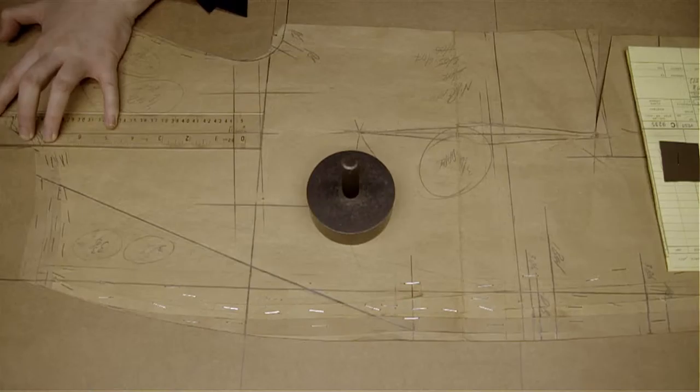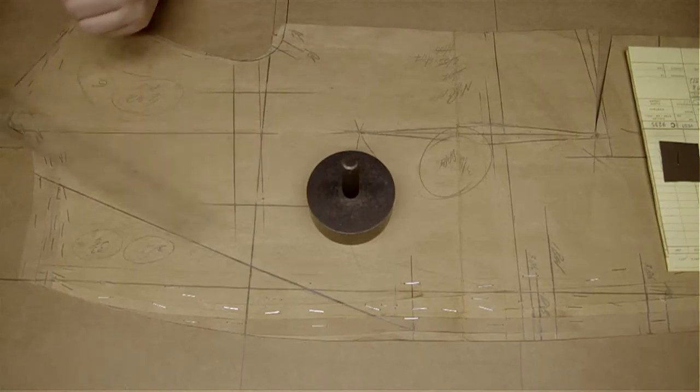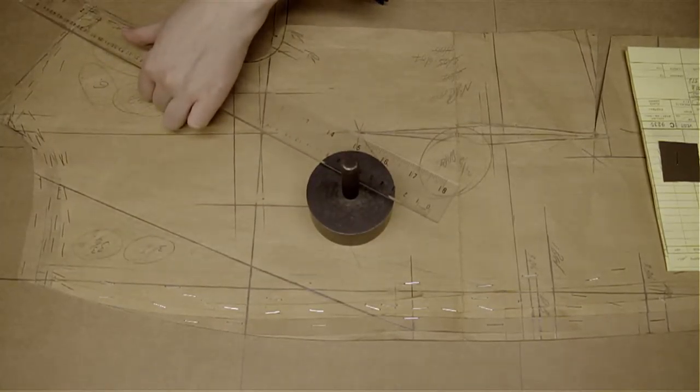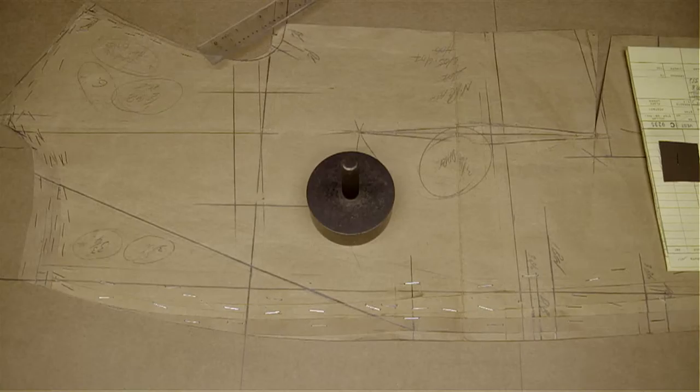These measures are then transferred into a pattern. Any change made on a garment is related to the pattern. So basically the cutter is documenting this conversation on the pattern. The pattern is key to the cutter. Over time you really get to know someone's shape — that's what these patterns are for me. It's purely a piece of information about someone else.